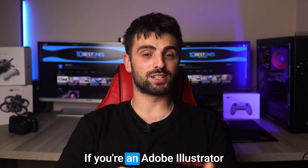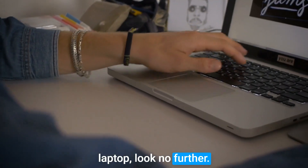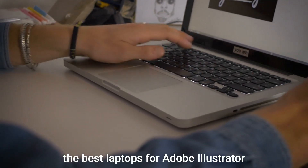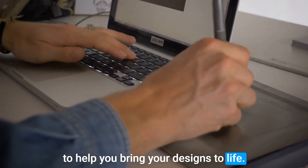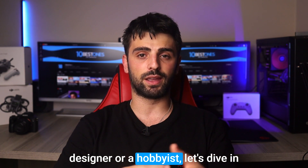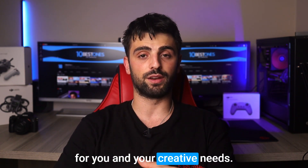Hey there creative folks! If you are an Adobe Illustrator user in search of the perfect laptop, look no further. In this video, I'll be discussing some of the best laptops for Adobe Illustrator to help you bring your designs to life. Whether you're a professional graphic designer or a hobbyist, let's dive in and find the laptop that's perfect for you and your creative needs.